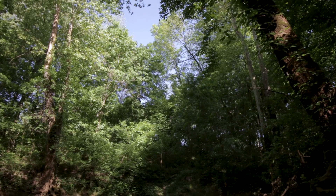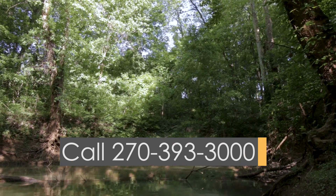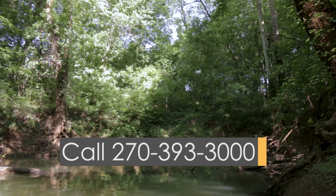For more information about this or any other Spotlight on Bowling Green program, contact City Hall at 270-393-3000.